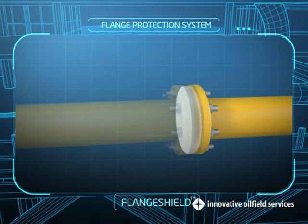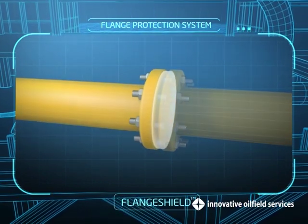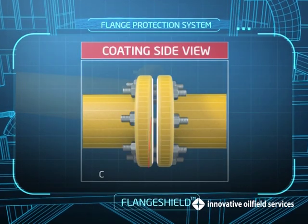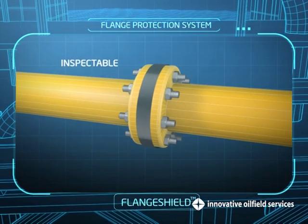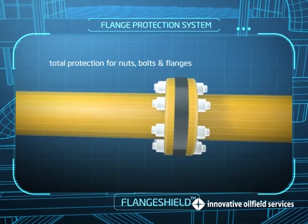The material is melted down, thus allowing it to penetrate all the crevices. The excess material is then drained, leaving a coating of around 1-3 mm. The flange is inspectable and when used with CoroCaps, offers total protection for the nuts, bolts and flanges.